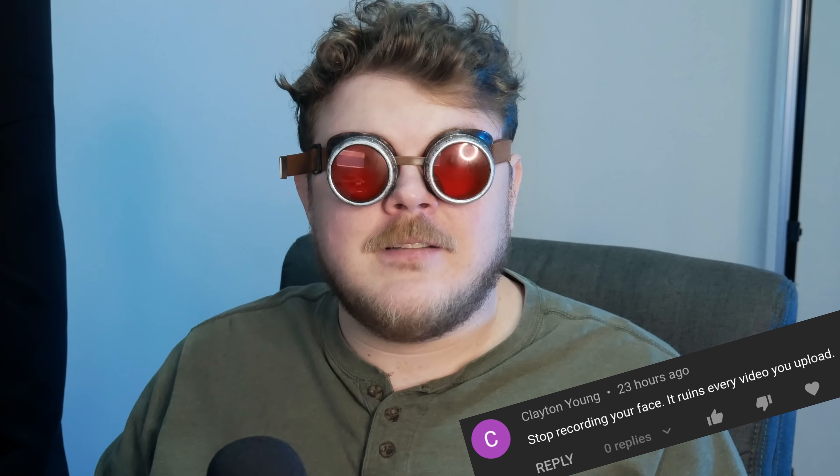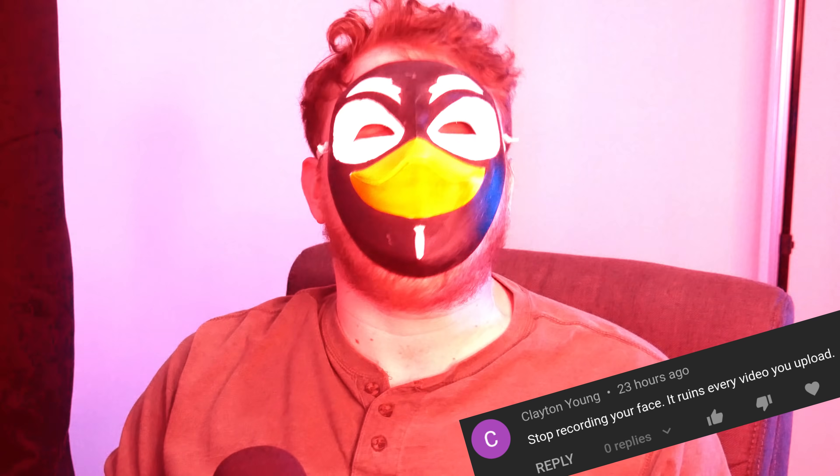Hey everybody, it's your friend and your guy and your favorite creator who needs to stop recording his face because his face ruins every video he uploads, Gardner. Is this good enough for you Clayton? Is my face obscured enough for you Clayton? And with that out of the way,